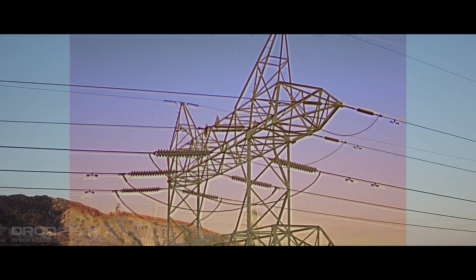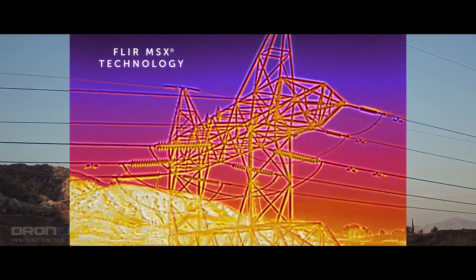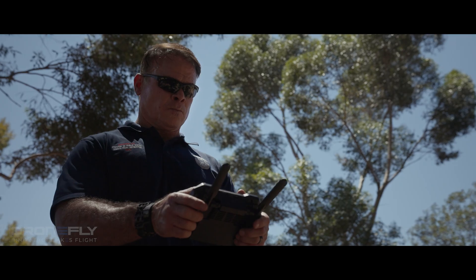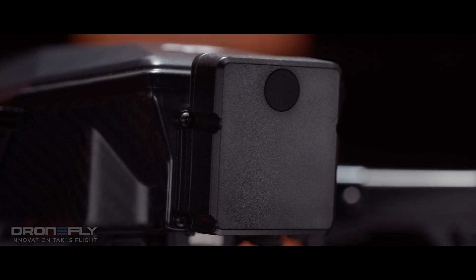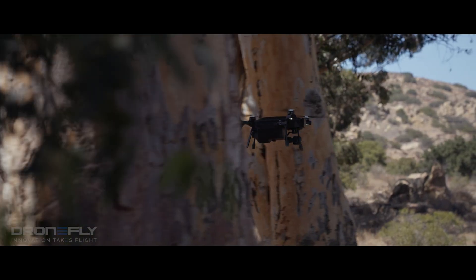See more critical detail with FLIR's patented MSX technology. This easy-to-fly UAV uses front radar obstacle avoidance to keep you away from danger.